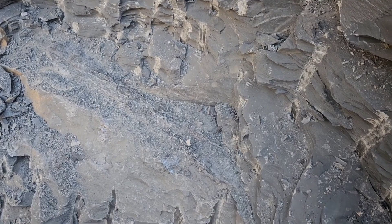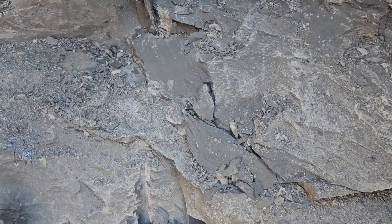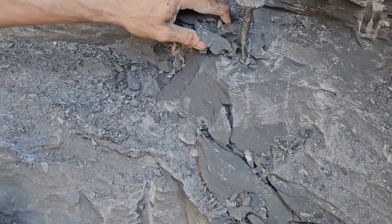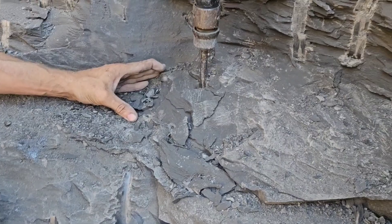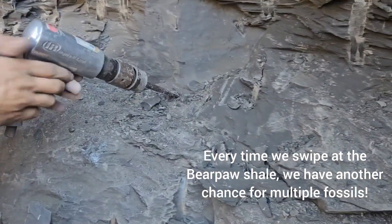Okay, so maybe a two-footer. You want to get it? I'm getting it. Let's get it! This could be the biggest baculite ever. You don't know until you go in — it could be, or this could be the end.